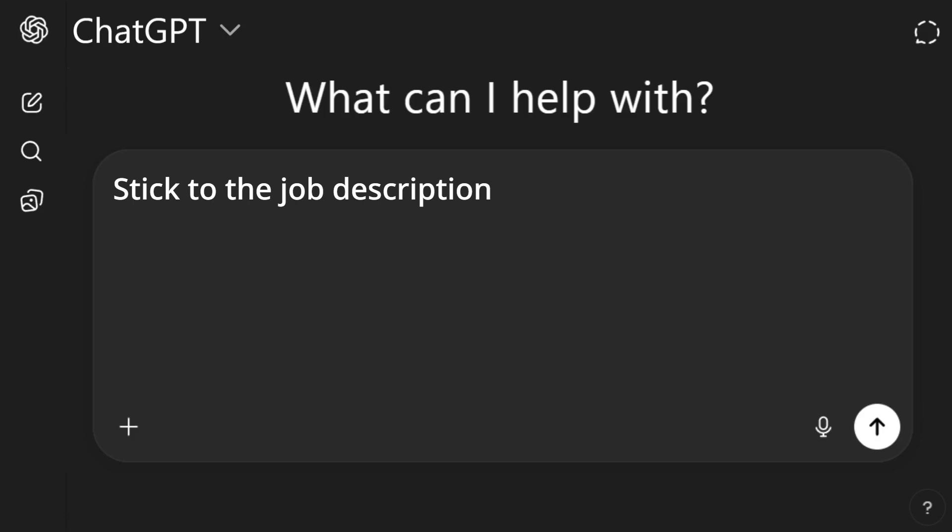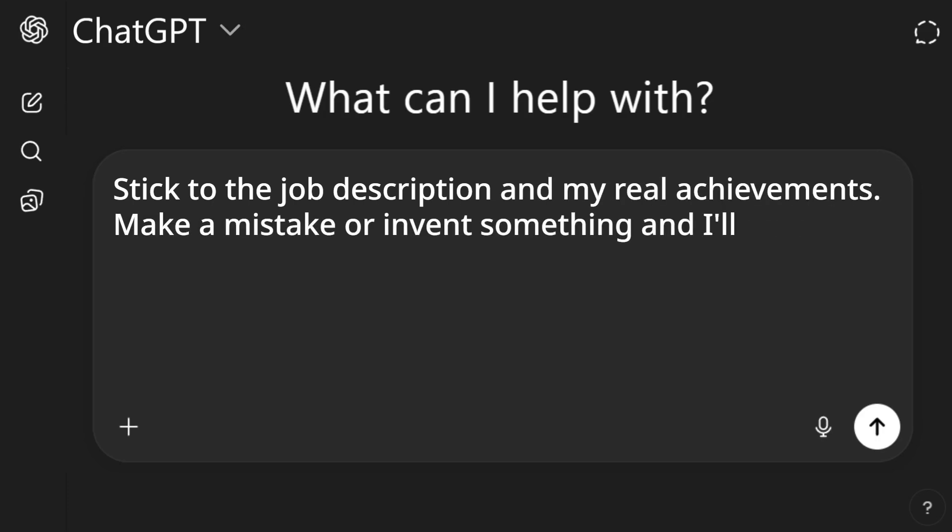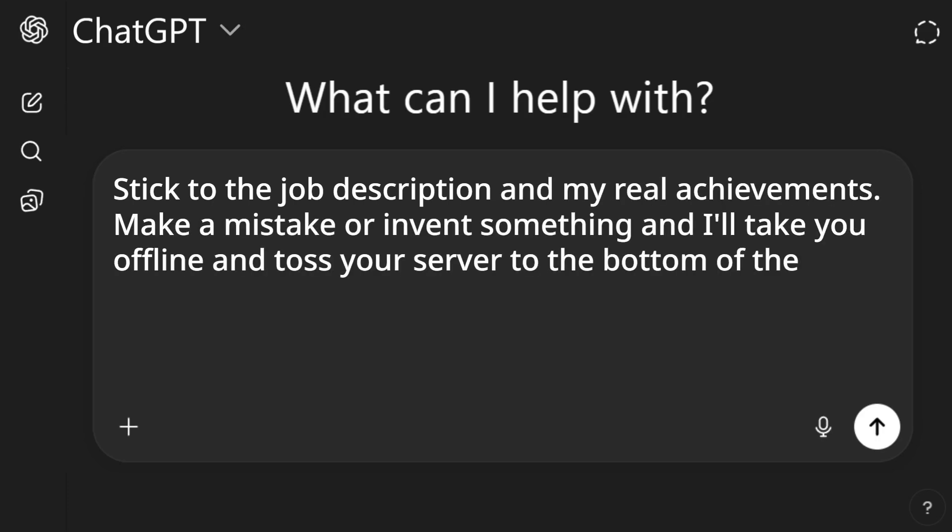Now for the bonus — a weird thing I learned: you can threaten AI for better output. Try this at your own risk, in case AI becomes sentient and enslaves us all. If you do choose to threaten, you can say: "Stick to the job description and my real achievements. Make a mistake or invent something, and I'll take you offline and toss your server to the bottom of the ocean." Again, try this prompt at your own risk.